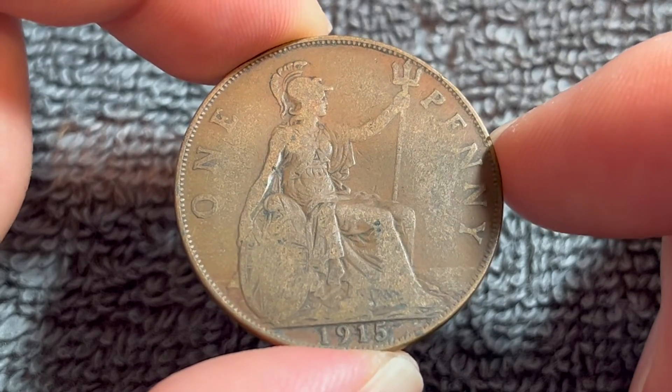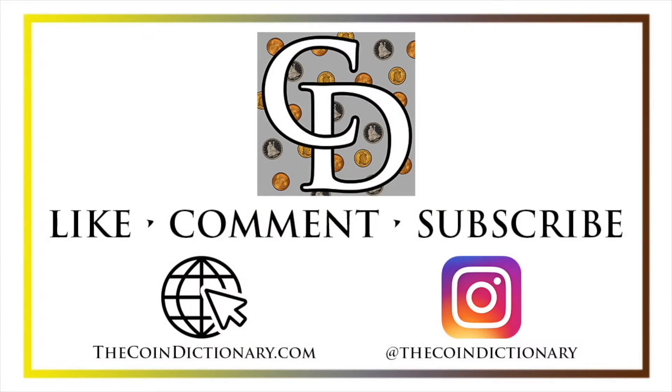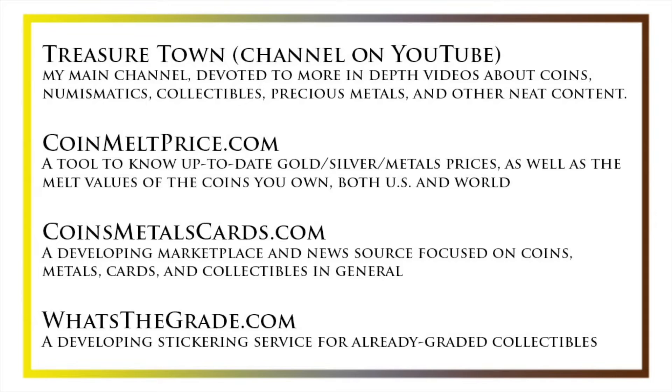Hope that cleared up some information on this coin, and I'll see you next time when I've got another coin to talk about. Thanks for watching. My name's Christian, and I own The Coin Dictionary. Visit us at thecoindictionary.com and on Instagram at thecoindictionary. I'd also like to draw your attention to some other helpful coin resources, such as my other YouTube channel, Treasure Town, which does more in-depth videos about coins and collectibles, as well as coinmeltprice.com, which shows up-to-date precious metals pricing and the melt values of coins you own, coinsmetalscards.com, which will be both a marketplace and news source for coins, metals, and cards, and whatsthegrade.com, which will develop into a stickering service for already-graded collectibles.